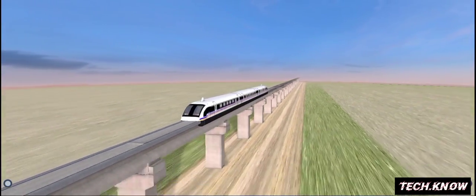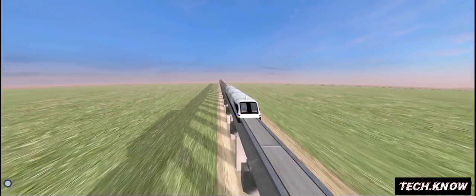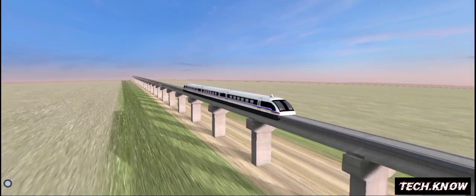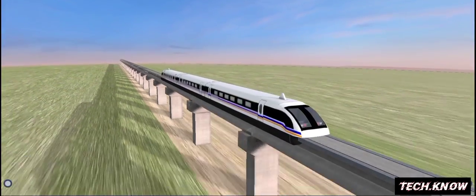The world's first magnetic train connected Shanghai's business district and Pudong Airport. The train covers a distance of 30 kilometers in 7 to 8 minutes, occasionally reaching speeds of 430 kilometers per hour.